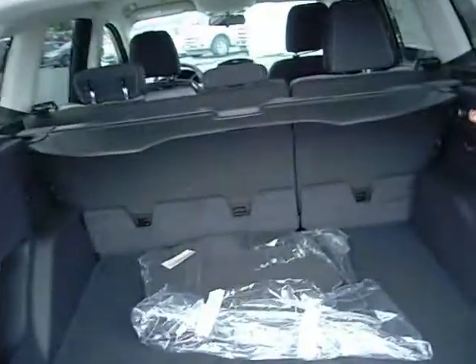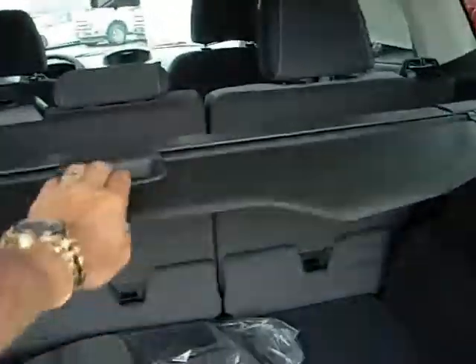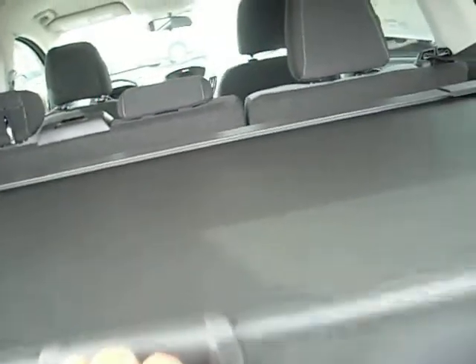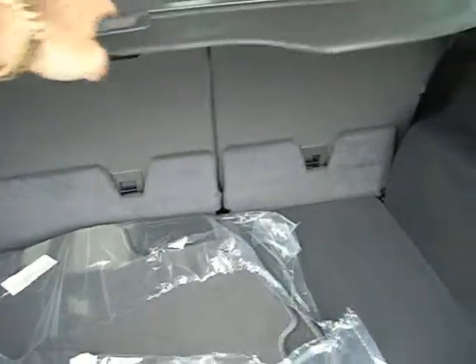Inside, the cargo utility system provides you with a tunnel cover to provide privacy for articles you might have in the back. And you'll likely have a lot of articles in the back because it has a lot of storage space there.